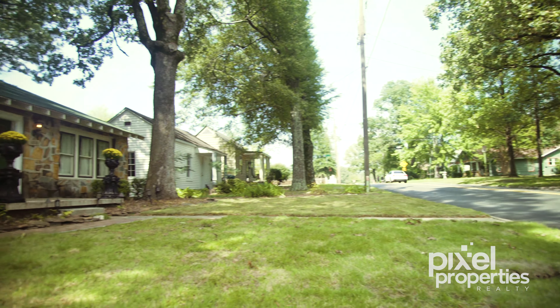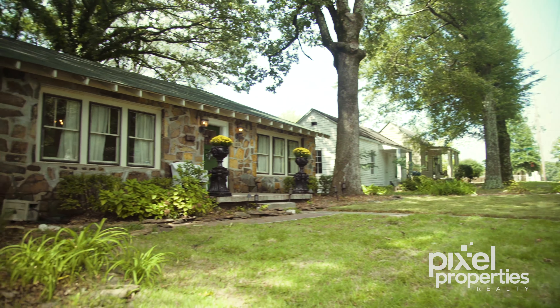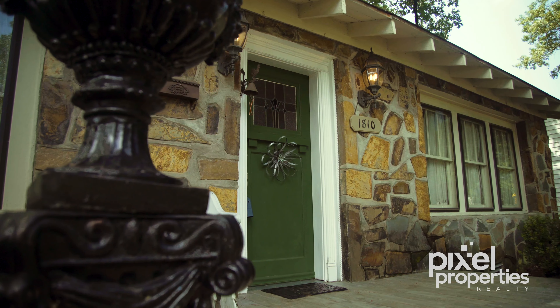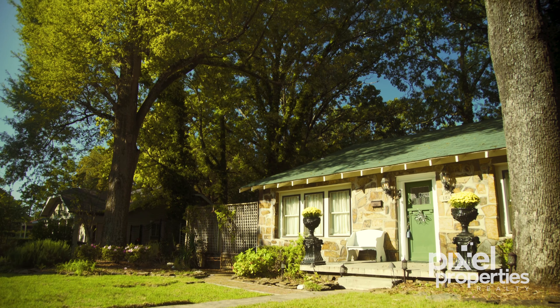From the street, this natural rock-faced home looks like a cozy cottage with large windows letting in tons of natural light and gorgeous mature trees on a lovely double lot.